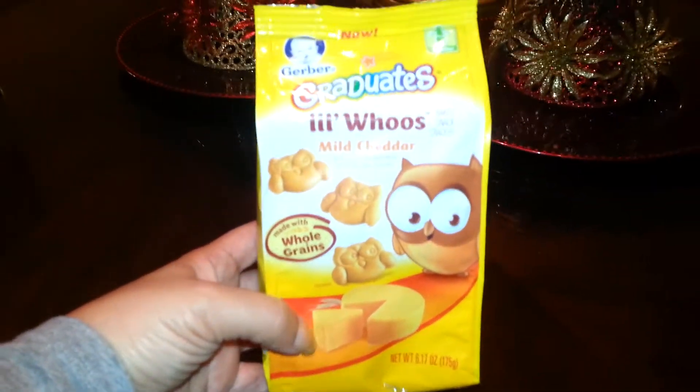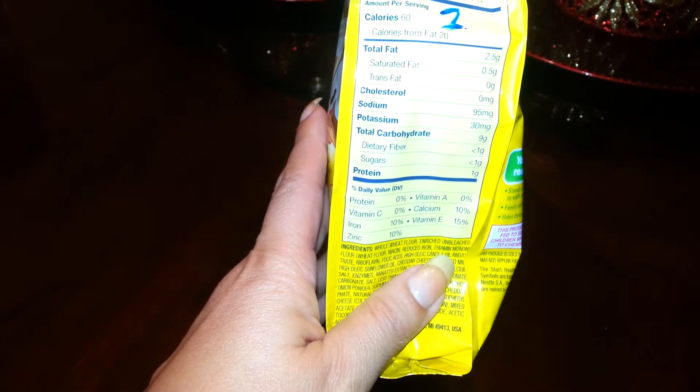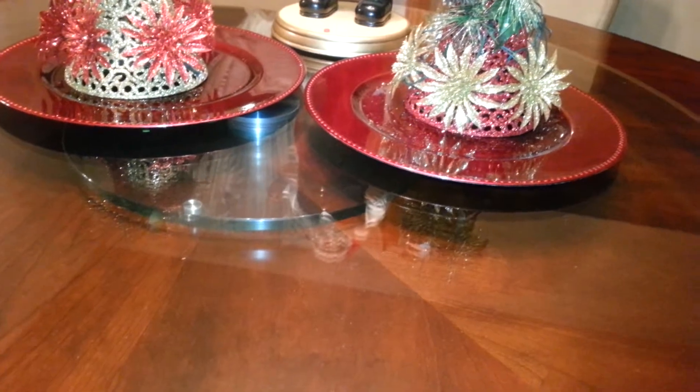I found some of these Graduates mild cheddar. The serving size is 20 crackers and this is supposedly enough for 12 people. If you're following Weight Watchers, that would be two points.